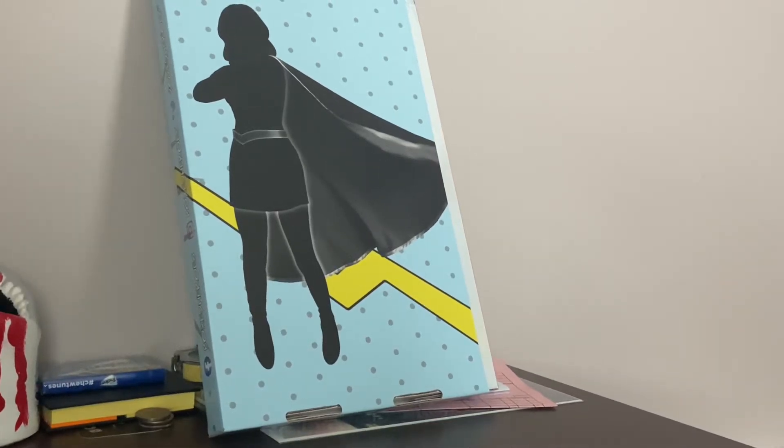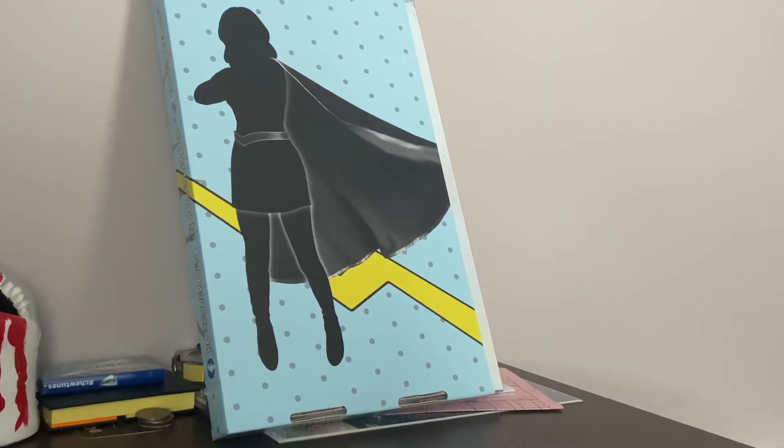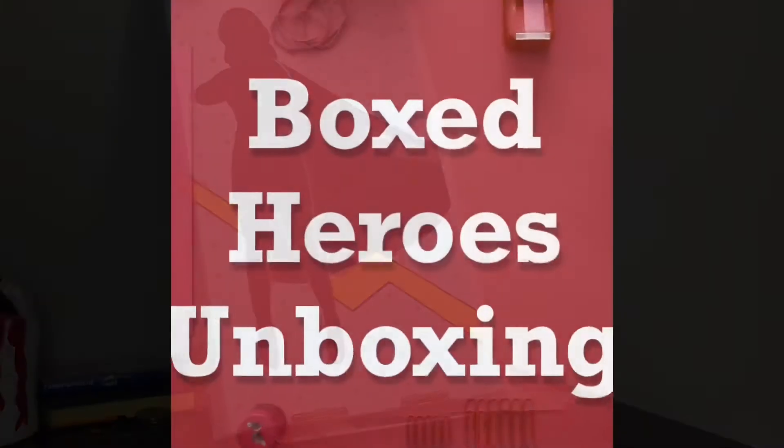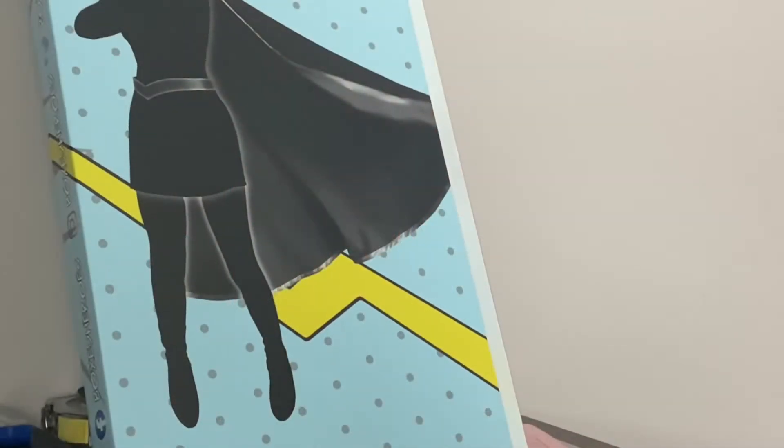Uh-oh, this is an extra big Box Heroes Mystery Box. I might have hit a grand prize. Let's see what I got. It looks like this might be a grand prize. Usually the boxes that they come in are much smaller, and I've won a grand prize before, so I can tell. It's probably going to be a slab. Let's open it up and see.